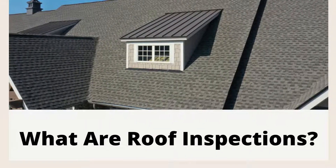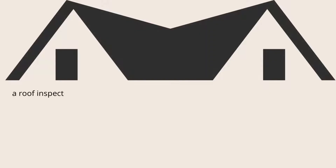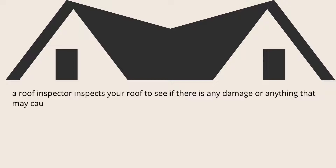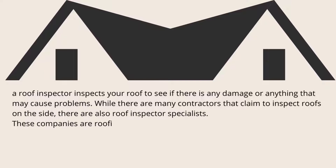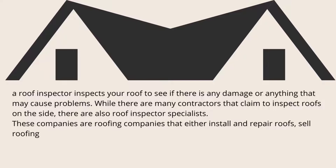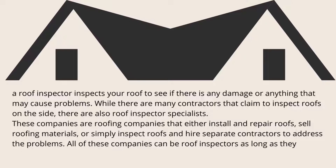A roof inspector inspects your roof to see if there is any damage or anything that may cause problems. While there are many contractors that claim to inspect roofs on the side, there are also roof inspector specialists. These companies are roofing companies that either install and repair roofs, sell roofing materials, or simply inspect roofs and hire separate contractors to address the problems. All of these companies can be roof inspectors as long as they do inspections.